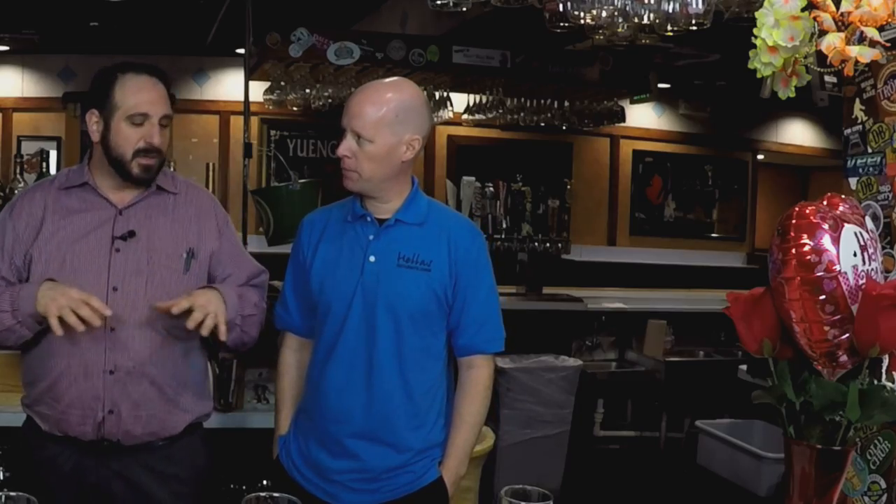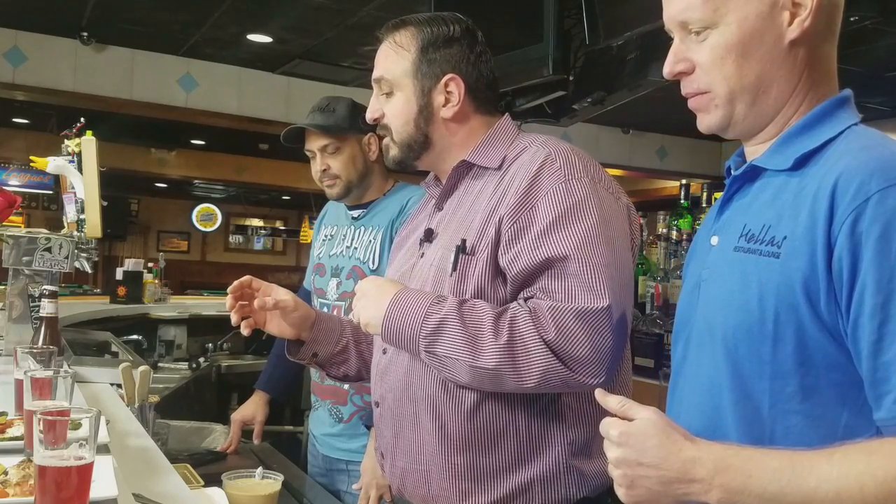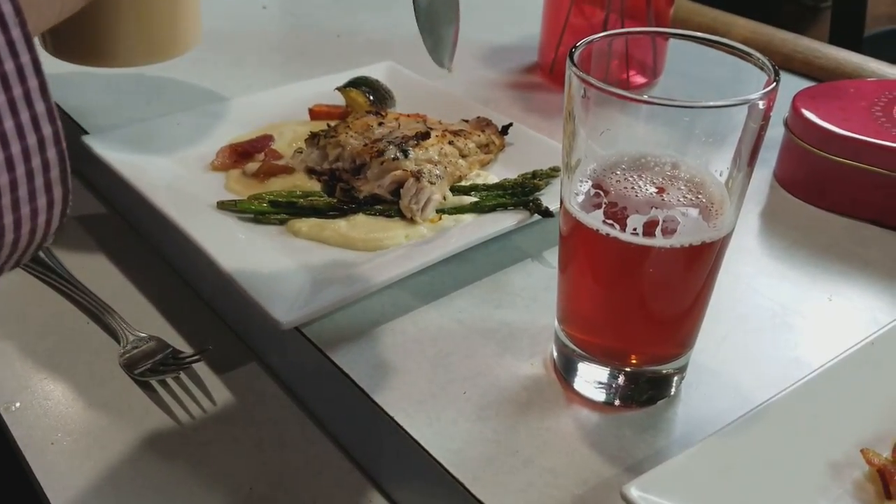This beer sounds amazing, Mike, but on Valentine's Day, what would you pair this with? So being a wit beer, it's a little bit lighter. You're not going to go with anything heavy. You definitely don't want anything that's going to overwhelm the beer, and you don't want the sweetness or the tartness of the beer to overwhelm the food. So what we've done is we've created a nice fish dish. What we have here is a little bit of oven-roasted red snapper on top of a bed of cauliflower puree, char-grilled asparagus, some roasted vegetables, a little bit of bacon to add more flavor and body, and it's topped off with a strawberry and champagne vinaigrette that has been made with the Fruli as the strawberry component.